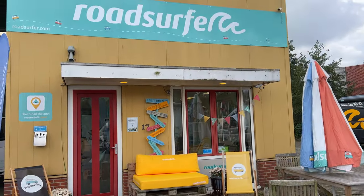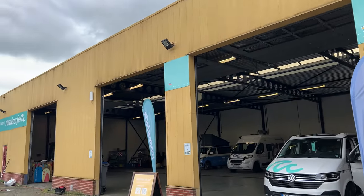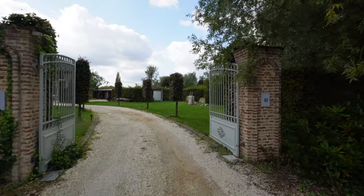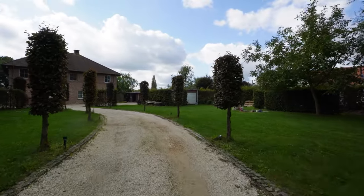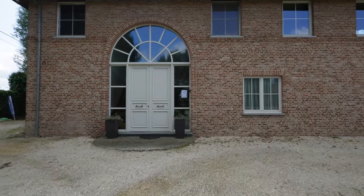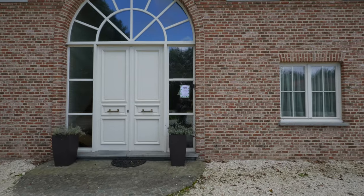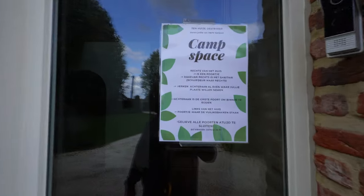We picked up our Road Surfer from the Emstow van location. Pickup was easy and just involved a quick review of the van, and we were on our way. We packed up our things and headed out. It was around a two and a half hour drive to Ternat. With a stop for dinner along the way, we arrived about 9 p.m. After we arrived, the host helped us get set up with a place to park as well as a power hookup. We were the only guests that weekend.